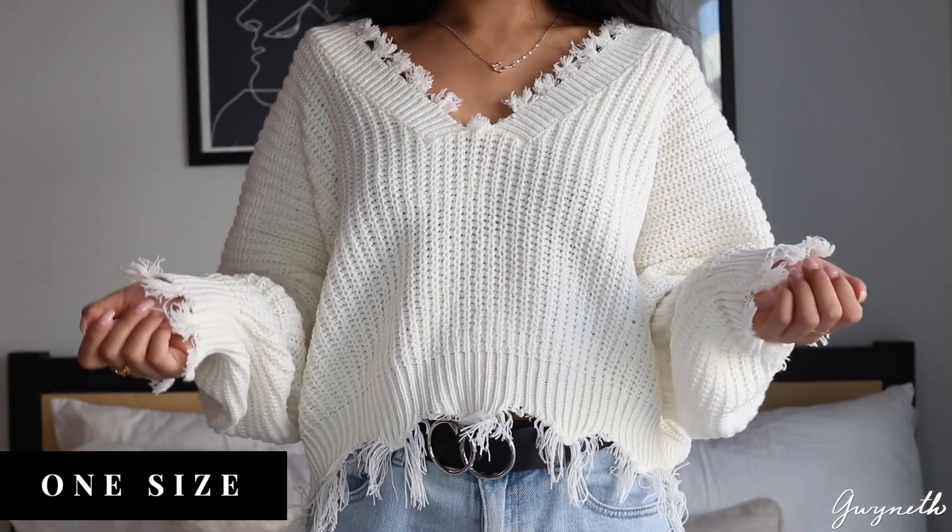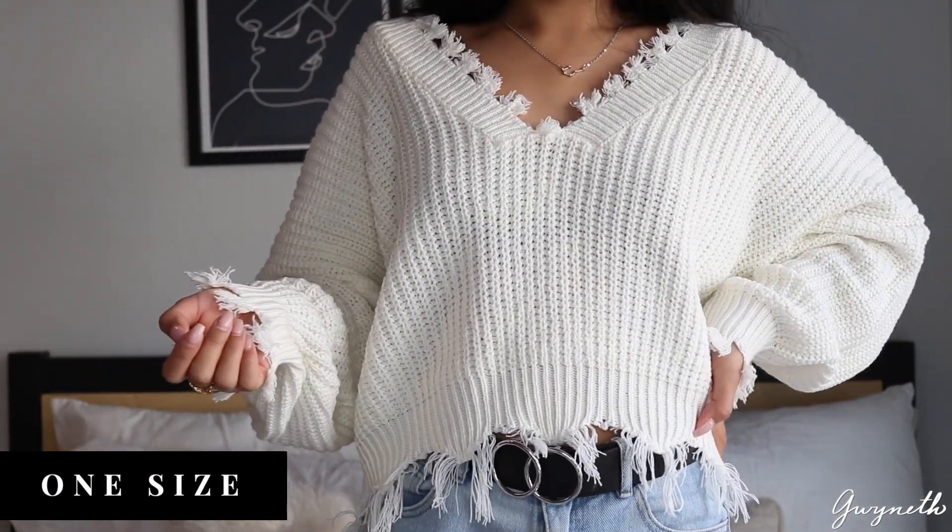Starting off with what I'm wearing, I have this cream fringe sweater. It has fringes on the sleeves, the bottom, and the v-neck. The v-neck is pretty wide, which is why I wore a lace bralette with it, and they tie pretty well together.